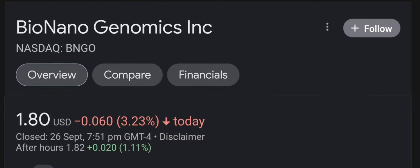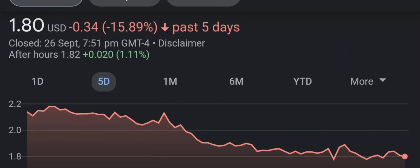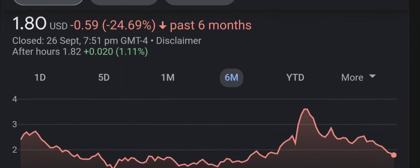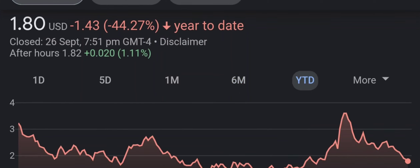Hello guys, welcome back to our YouTube channel. In this video I'm going to do an update stock analysis on Bio Nano Genomics. Have I changed my sell recommendation from last year on this penny stock? We'll find out together. I'm going to go over a summary of the company, its product offerings, recent headline news, financial analysis and projections, and give my buy, hold, or sell recommendation for both short-term and long-term growth investors.